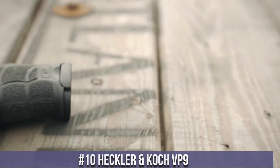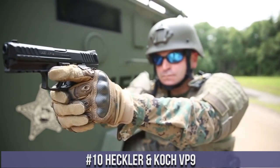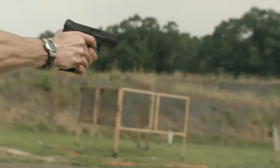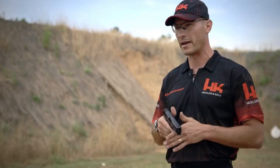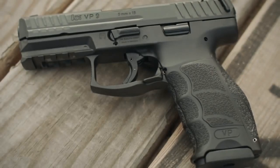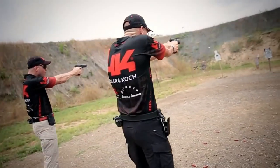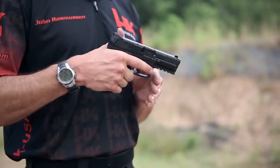Number 10: Heckler and Koch VP9. A popular semi-automatic pistol that has gained a reputation for its reliability, accuracy, and ergonomics. The VP9 was designed to meet the needs of law enforcement and civilian shooters alike, with features such as interchangeable backstraps and grip panels to customize the fit of the gun to the shooter's hand. The VP9 also features a striker-fired trigger system that provides a smooth, consistent pull.